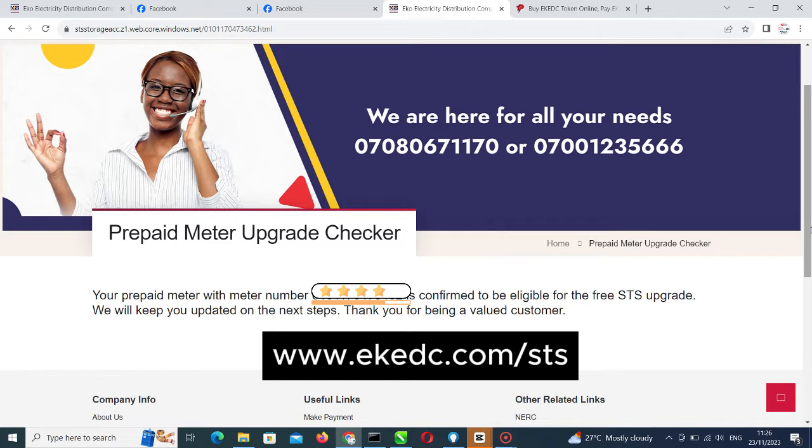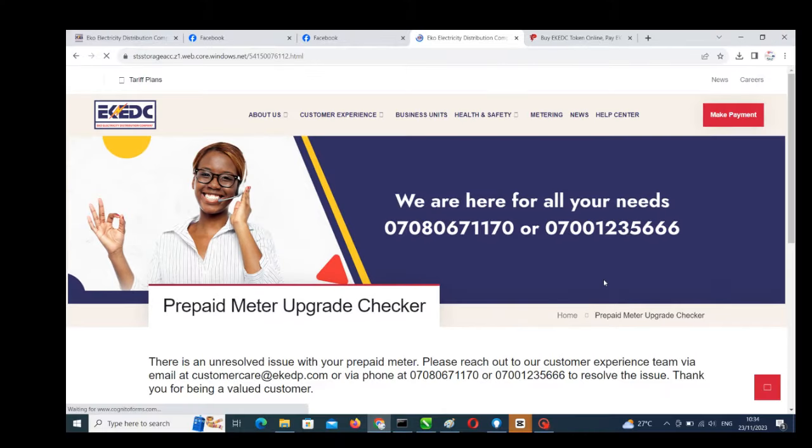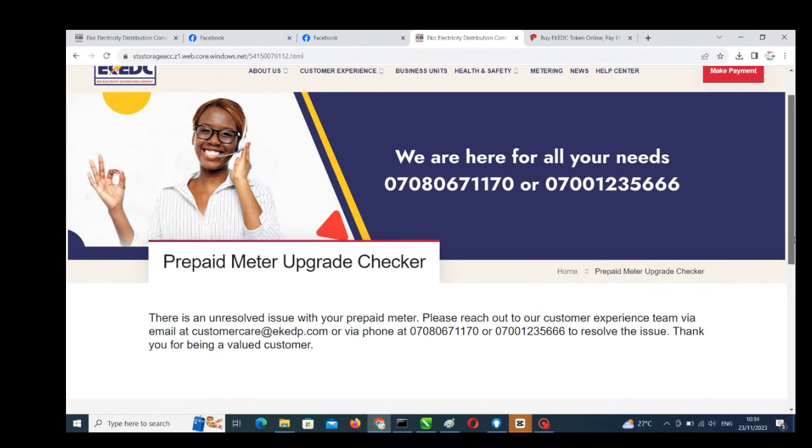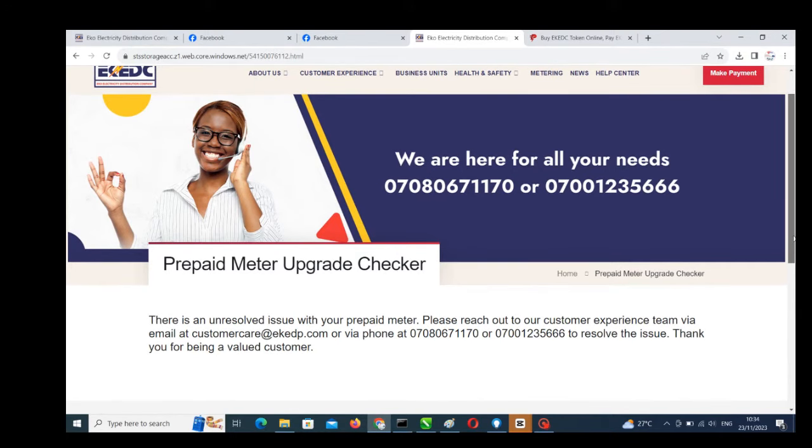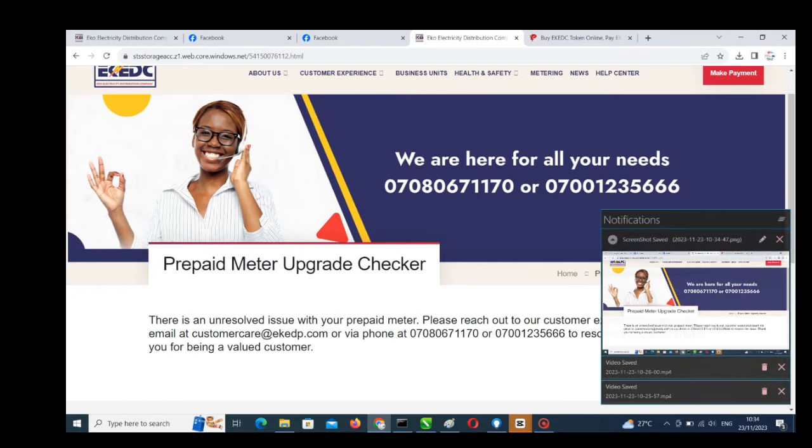If you don't have time to go through the process, you can pay somebody to do it for you. Every email, phone number, and link to resolve this issue will be in the description of this video below. If you want to email the customer care you can do that, or if you want to call you can do that too. Whichever is convenient for you — every link and phone number will be in the description below.